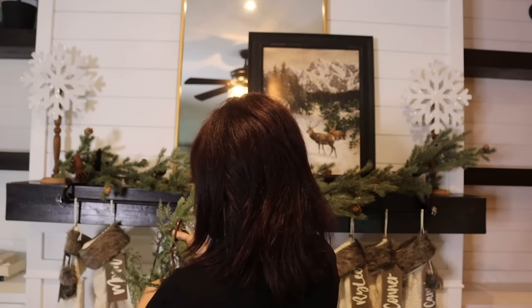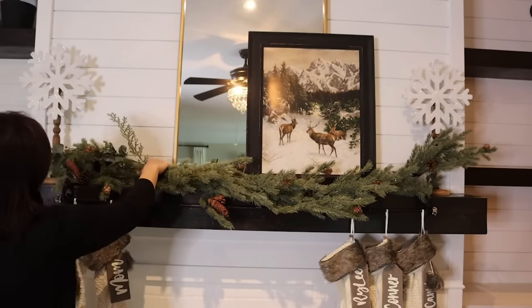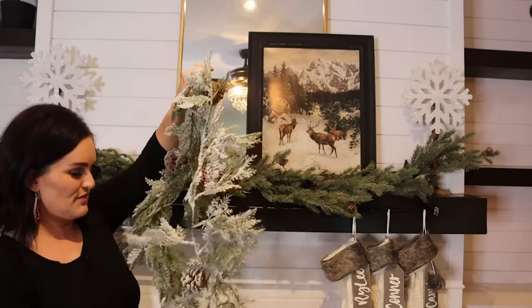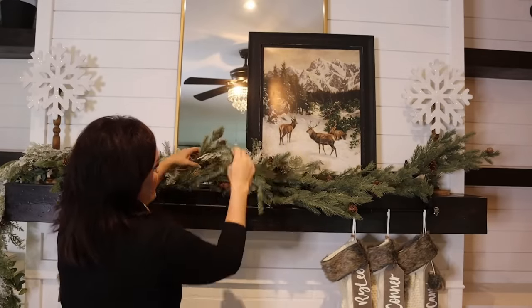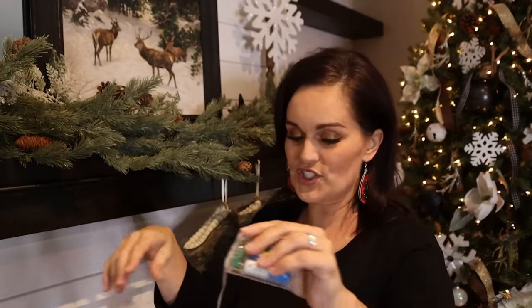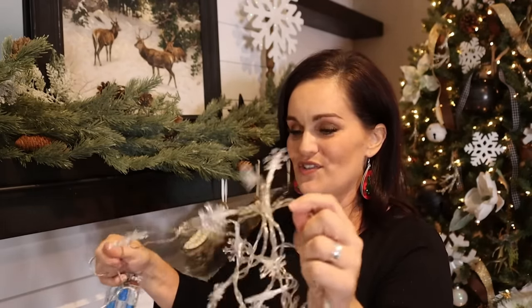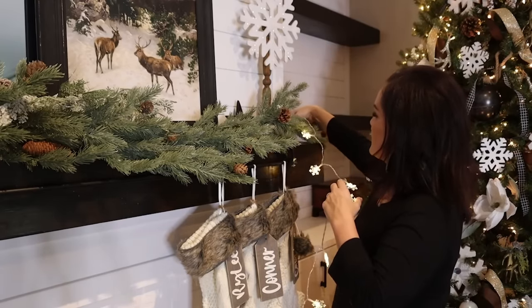Time for some garland — we're going to do an asymmetrical look. I've got some twist ties to use and we'll overlap things a little bit. I also have some garland with a little bit of flocking on it which is really pretty and we're going to mix that in. I've got this little snowflake string of lights that I want to interweave first to bring in the snowflake theme and add a little twinkle to the mantle. We'll hide the battery pack behind here.